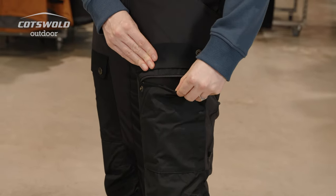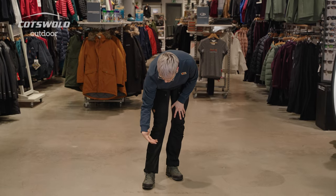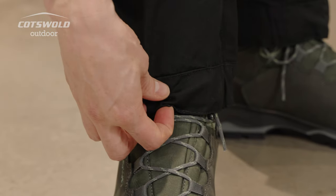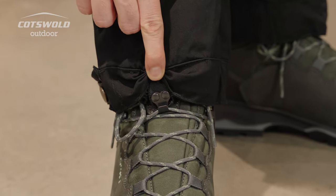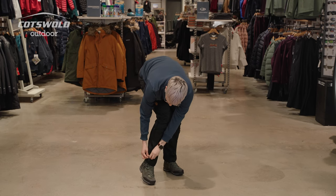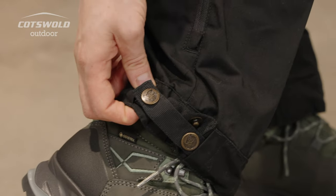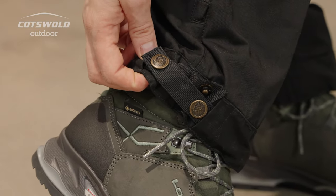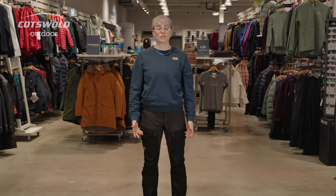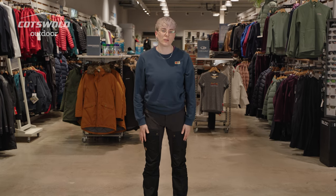Another great thing about the Keb pants is what's going on at the ankles. It's not immediately obvious to look at, but these are actually hooked into my lacing and create a gaiter. This is something that you can tighten with this strap at the side — you can pull that round and tighten it to several different levels. In a lot of environments, this can mean you don't have to use a gaiter at all with these pants.